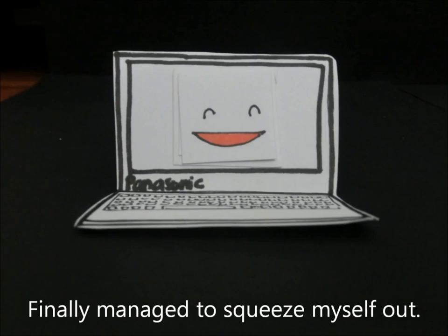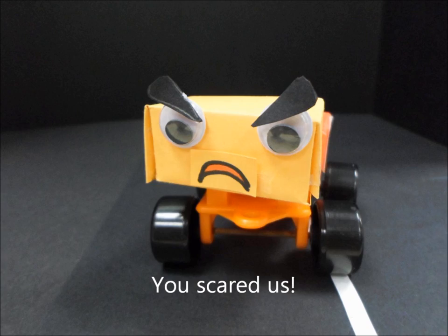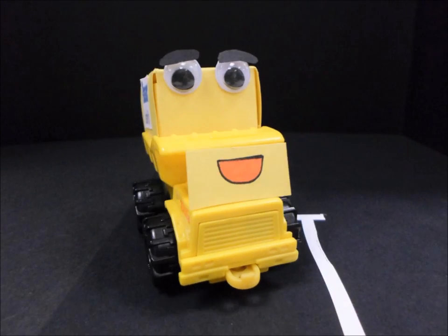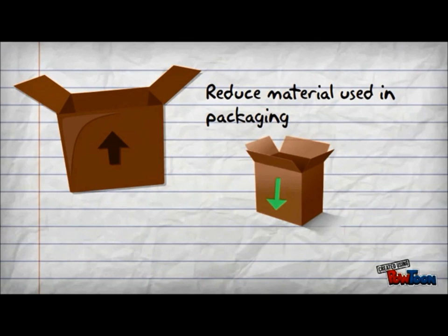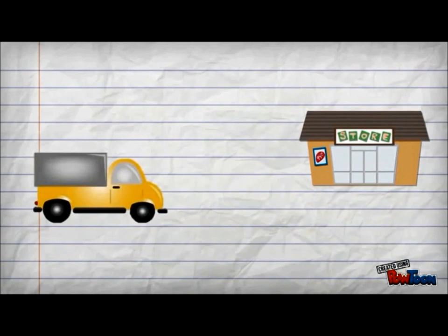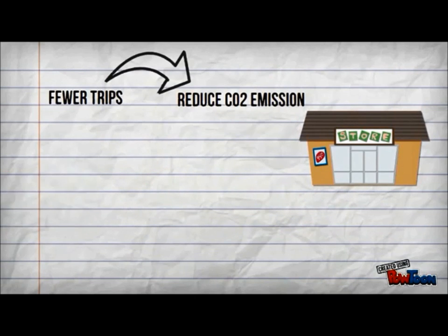This packaging is very tight, but I only managed to squeeze myself out. You scared us! Why are you all so packed inside? You see, Panasonic aims to reduce materials used in packaging. As such, we are now smaller and slimmer. No wonder the load I'm carrying each trip is heavier and more compact. Downsizing packages helps to improve load factor, so I can make fewer trips and reduce CO2 emissions.